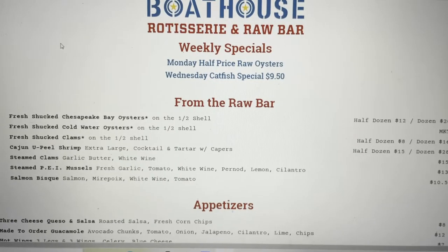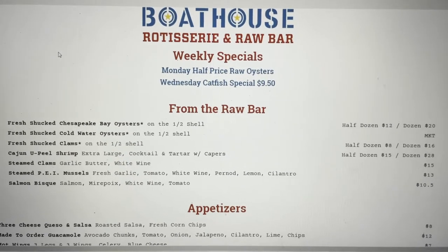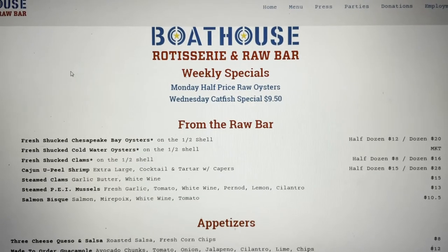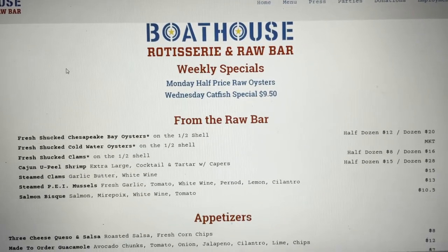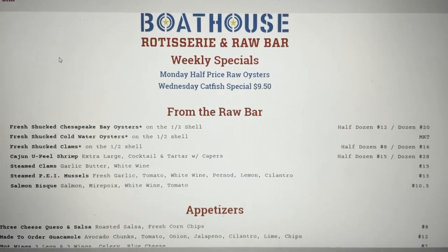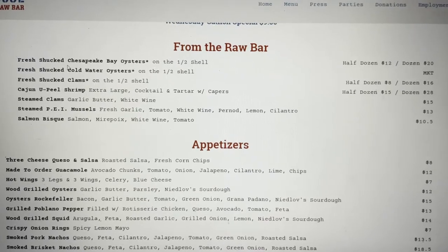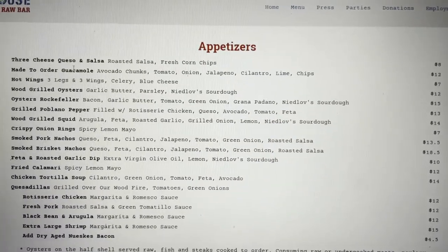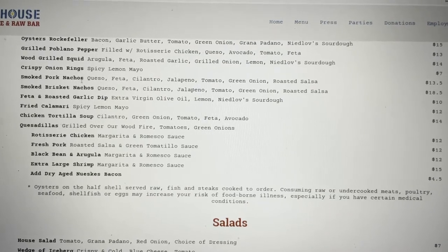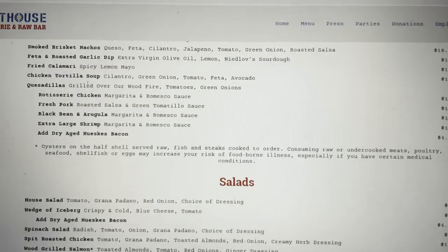We did not get a shot of the menu while we were down there — we were just laughing and having a good time with our friends. Go check them out at Love Our Life Vlog, I will link their info below. But this is the online menu. They have a raw bar, and some appetizers — we ended up ordering the quesadilla off the appetizer menu because they do not have a kids menu.